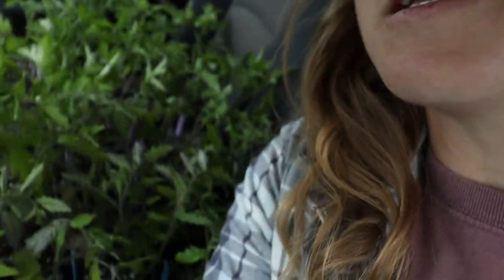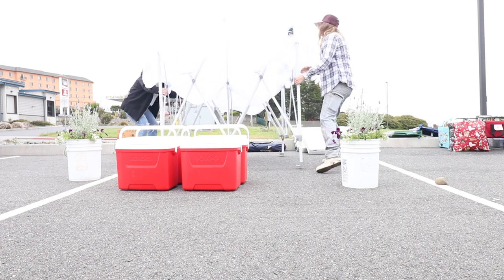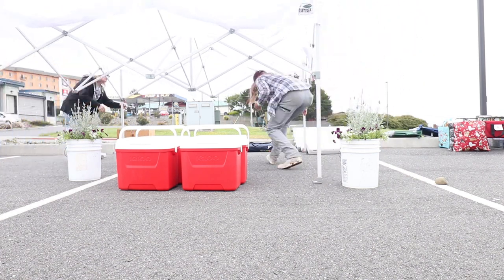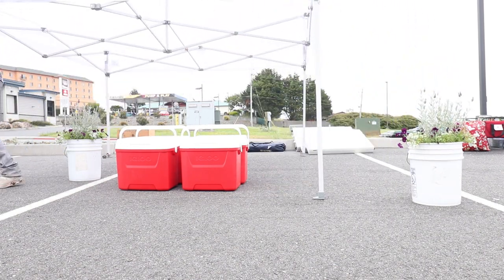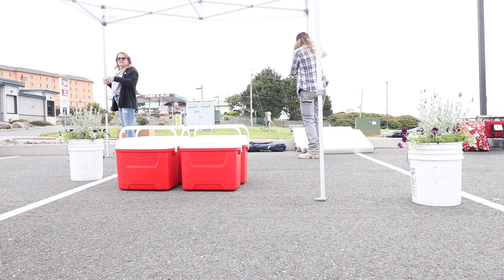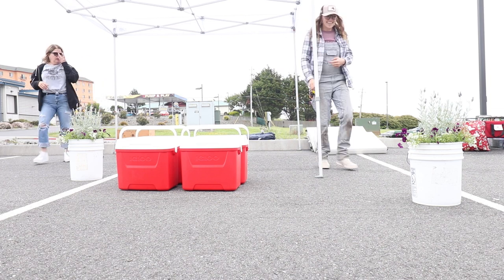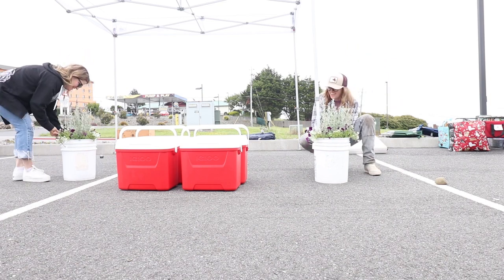We're packed — tomatoes everywhere! These come here and look awesome. This is such a good idea.